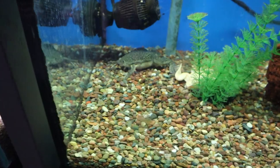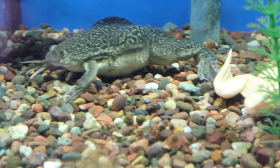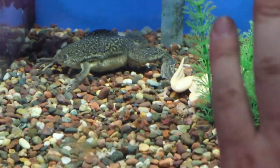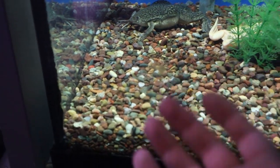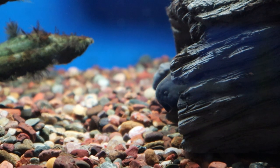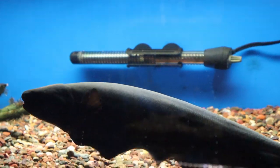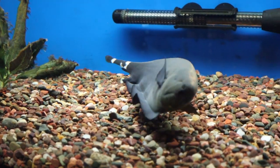Look at the size of these clawed frogs! That's my hand and he's obviously way back there in the tank, but he would easily fill the palm of my hand — that big gray one there. He's big. The pike heads are cool though, I admit, regardless of how savage they are.